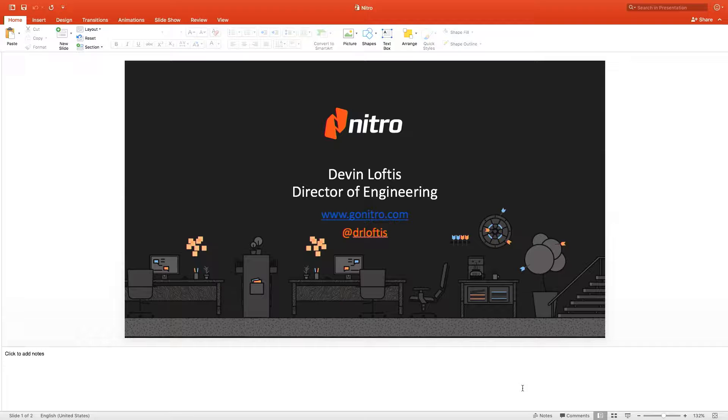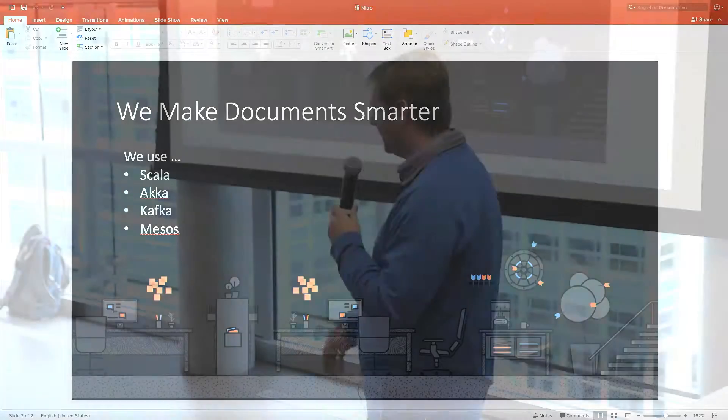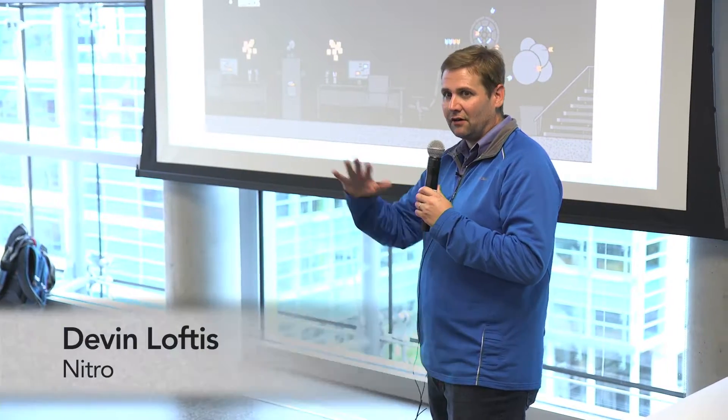I have a little different perspective here. We are fans of Mesos and Light Bend — we use a lot of the open source technologies those companies have built upon. We're more of an application provider though, so we have built our own architecture to support document processing. By way of introduction, I'm director of platform engineering at Nitro, which means I own basically all of our online services.